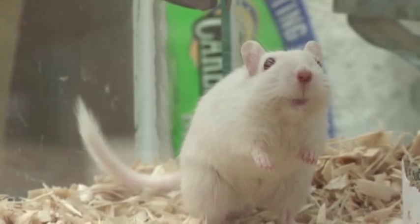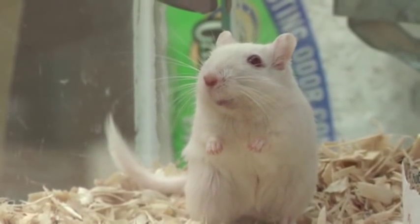They have great personalities. Even though they're so little, they're very different from each other, and they smell a lot less than my brother's hamsters.